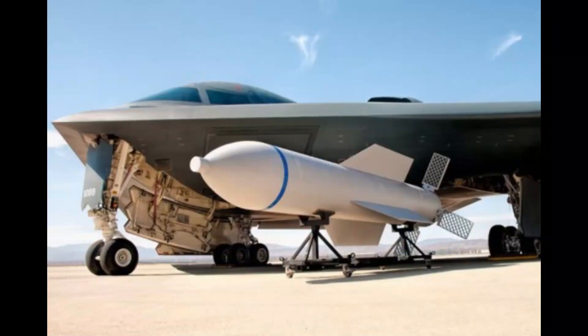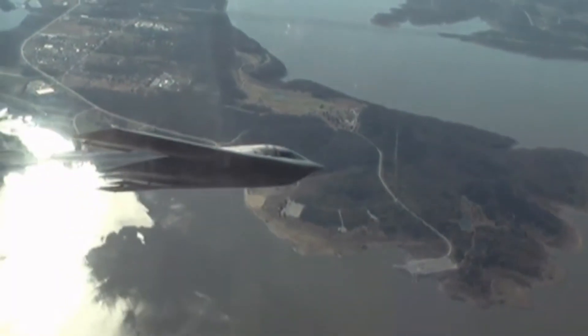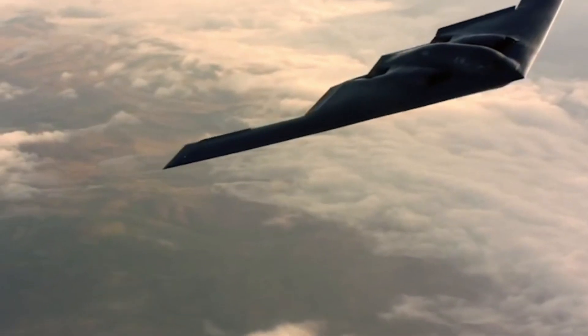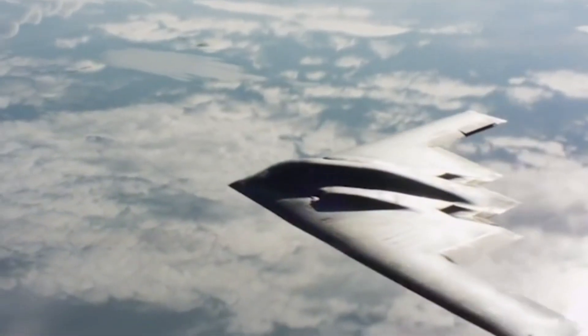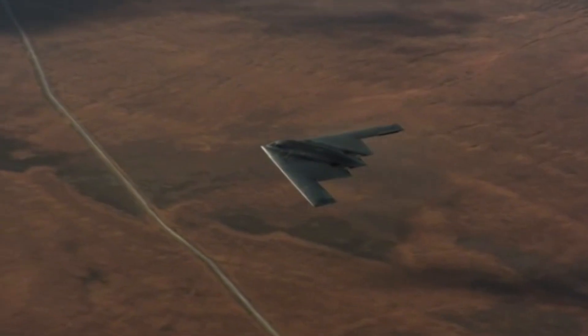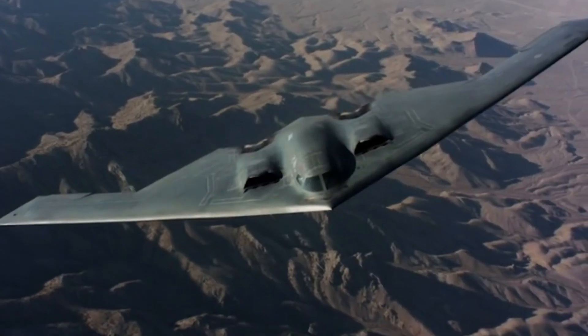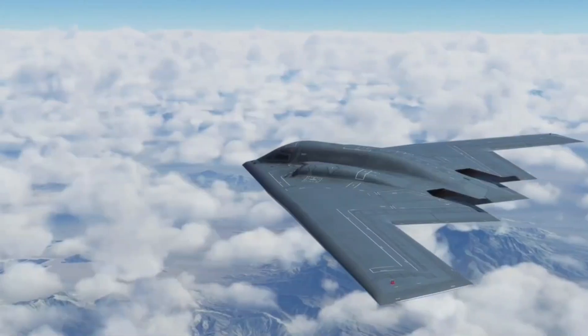Without refueling, the B-2 Spirit is capable of flying as far as 6,000 nautical miles, and with one refueling in the air, this aircraft can cover a distance of 10,000 nautical miles. With a carrying capacity of 20 tons of conventional and nuclear weapons and delivering them under the right weather conditions, the B-2 has the ability to change the outcome of a conflict with just one bombing mission.